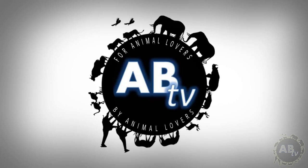This is ABTV, Animal Bites Television. Hey, how's it going everybody? Jason Miller here. Welcome to 5 Weird Animal Facts.